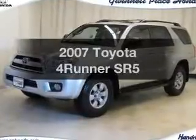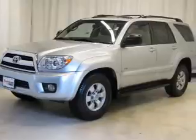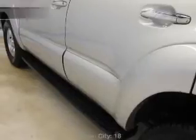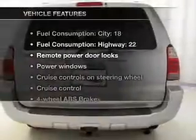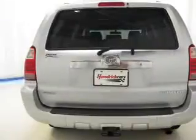Imagine yourself in this 2007 Toyota 4Runner. This is the set of wheels you've been looking for. With a reliable 6-cylinder engine connected to a smooth shifting 5-speed automatic transmission, you will appreciate the safety feature of anti-lock brakes. There's nothing like a sunroof on a nice day. And with these notable features, you won't want to miss out on the opportunity to own this amazing ride.